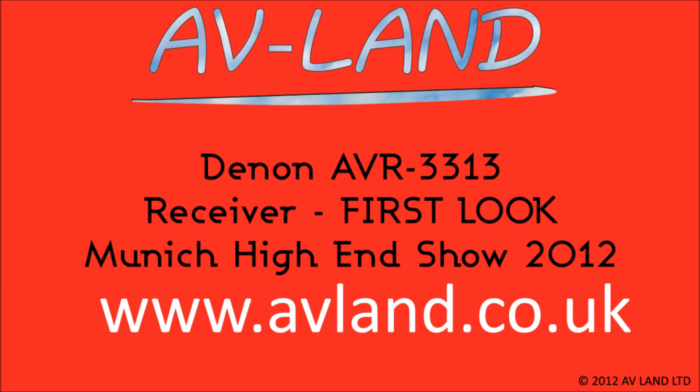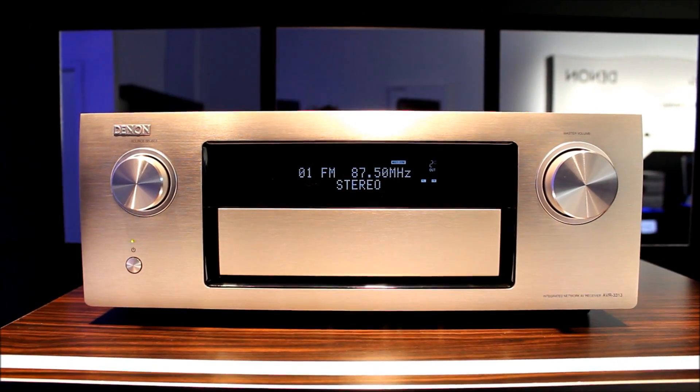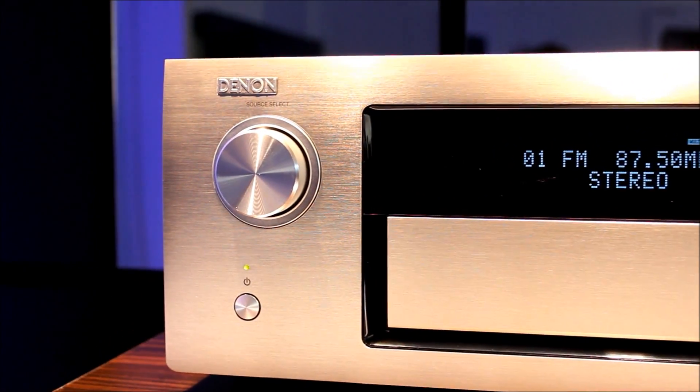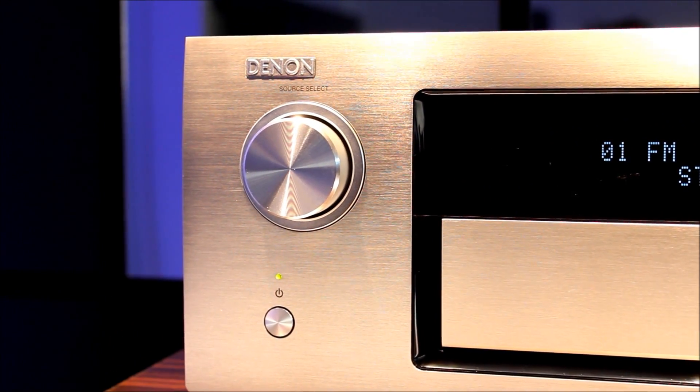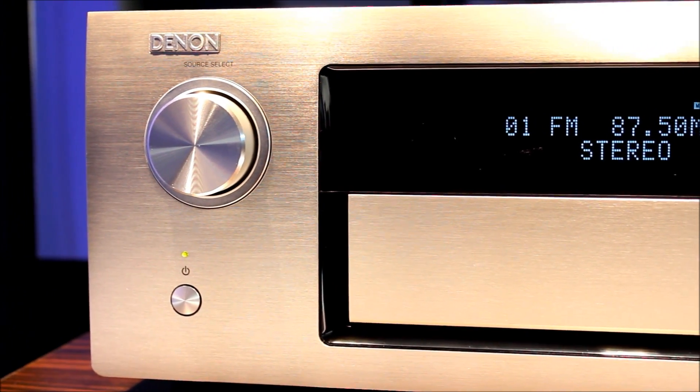Hello, this is AVLand's first look at the AVR3313 AV receiver, here at the High End Show in Munich. The new AVR3313 features an aluminium front panel, giving it a serious, luxurious feel that the previous model, the 3312, lacked. It also has turned volume controls and input select.